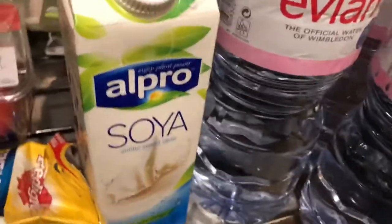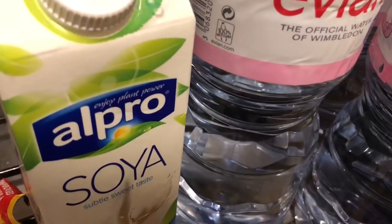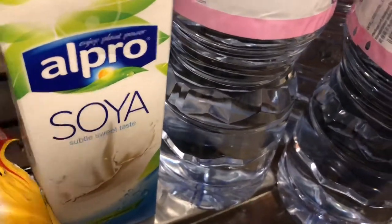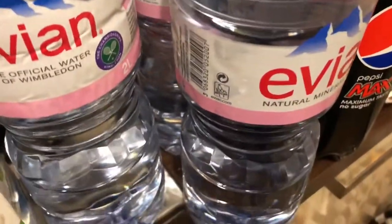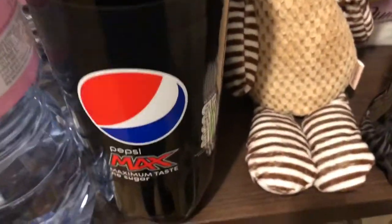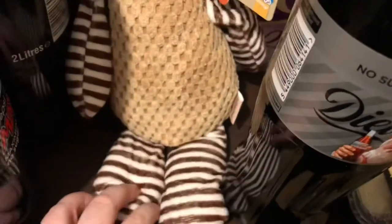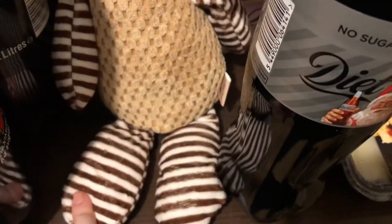I normally drink almond milk but the last few times at Tesco they didn't have the sweetened version in the chilled section - I prefer the chilled one rather than the long life. So for the second week running I've got soy milk - three two-litre bottles of Evia for a pound each. I got two Pepsi Maxes for my dad - it was two for £2.50. And this dog toy - she loves soft toys with squeakies.